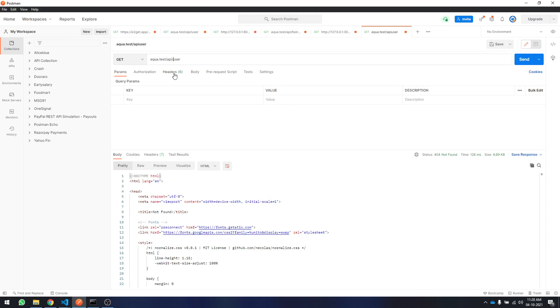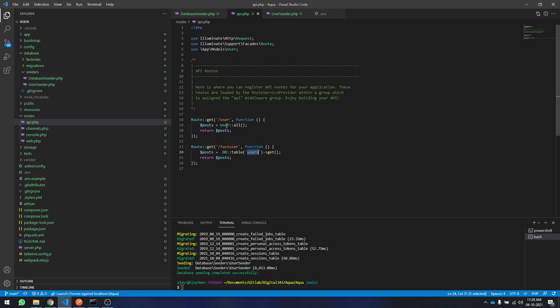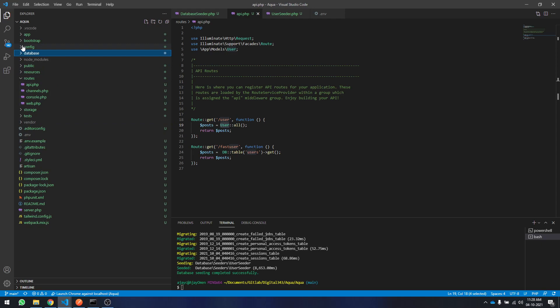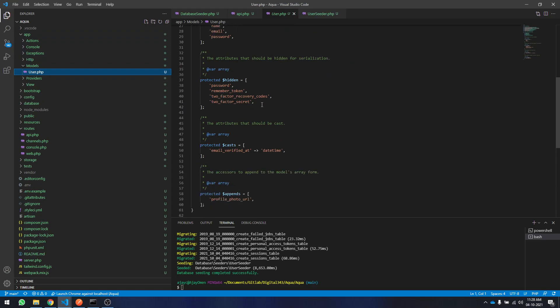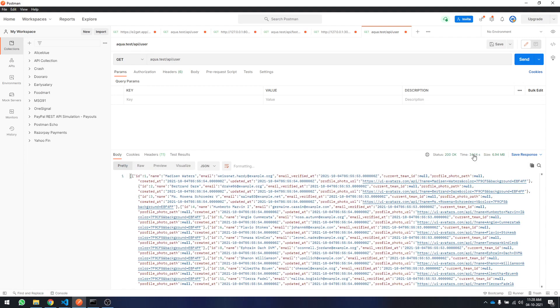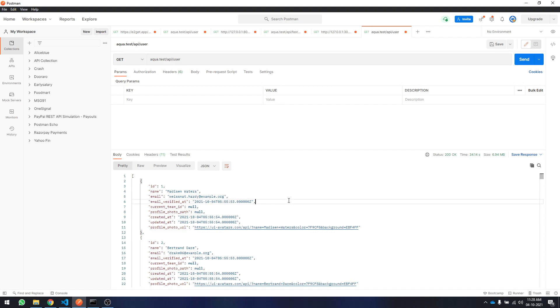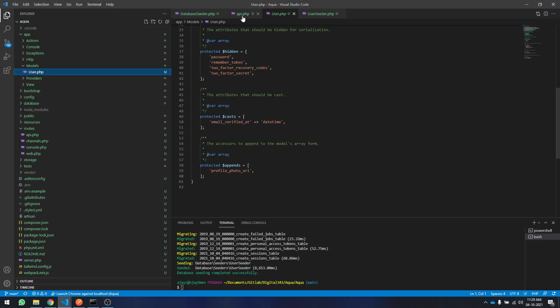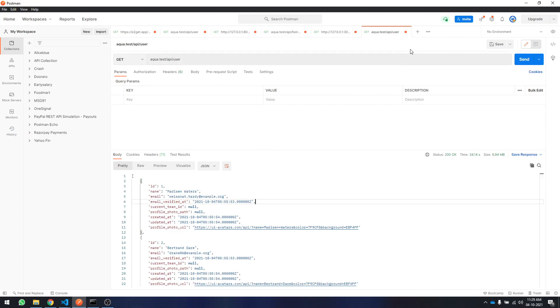I'll type 'user' first and send — so this is API slash user. This is actually using a model, and the models are already created by default for a user. You can see there are fields: name, email, password, remember token, two-factor recovery code, two-factor secret, email verified, along with extra columns like created at, deleted at, updated at. The time for transferring is about 34 seconds — 34 seconds for 20,000 records is too large.